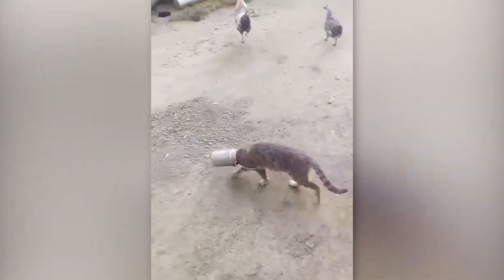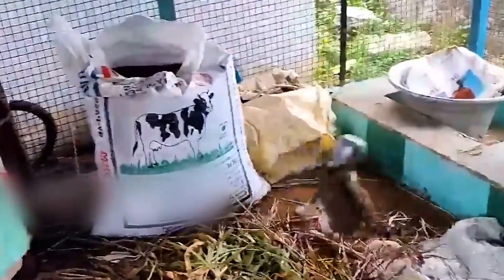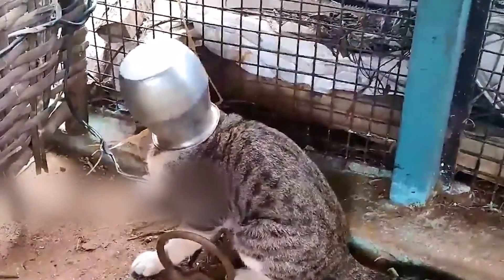This cat managed to get its head stuck in a container after attempting to steal some milk in India. But thankfully, the locals were not mad at the cat for trying to steal their milk, and the container was eventually pulled off the feline's head and it was set free.